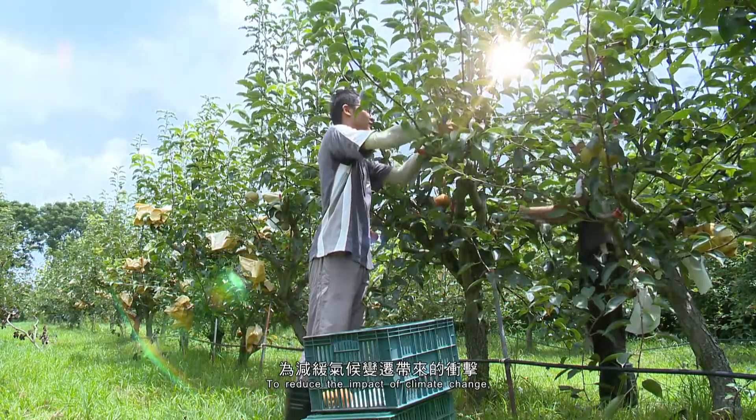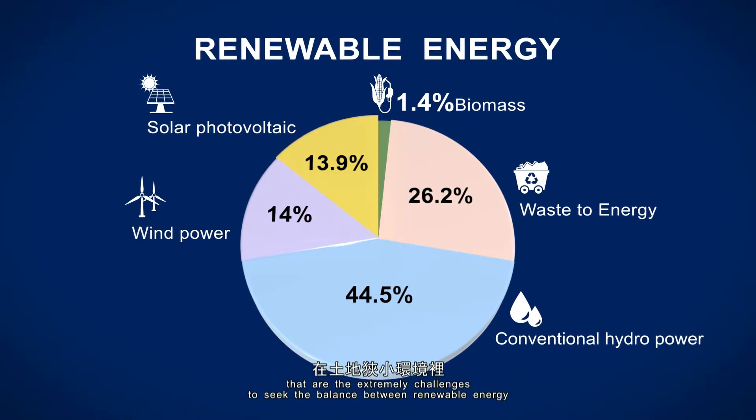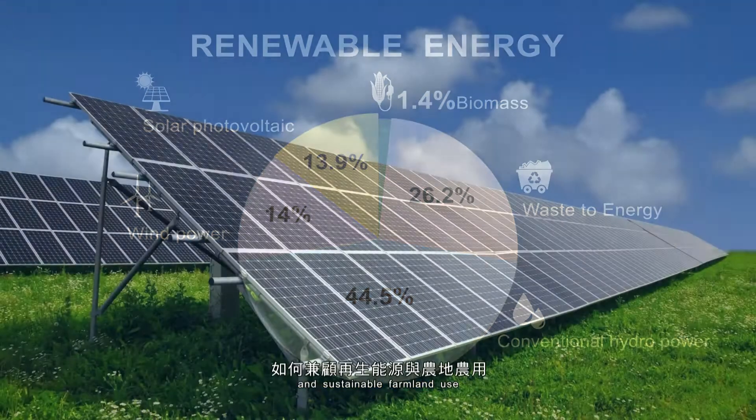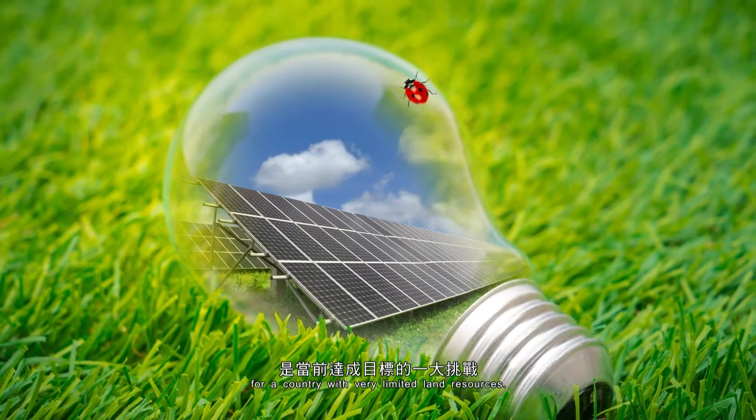To reduce the impact of climate change, all countries are transforming their energy policies. These are extreme challenges to seek the balance between renewable energy and sustainable farmland use for a country with very limited land resources.